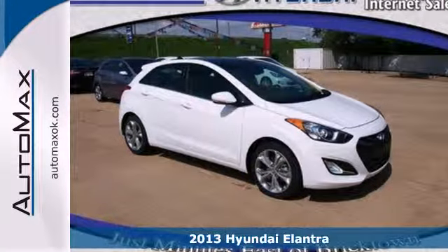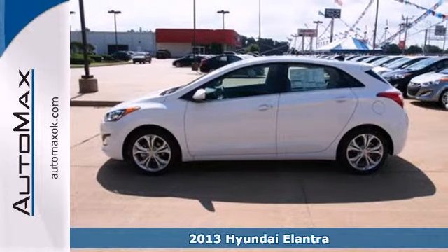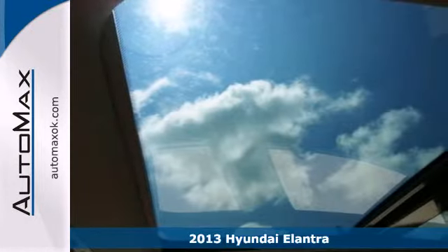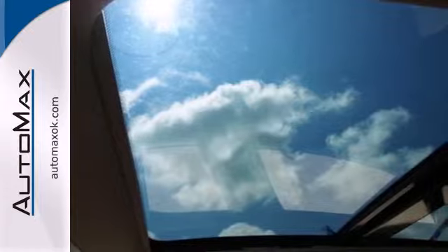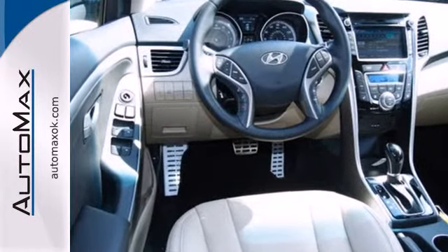Here's a 2013 Hyundai Elantra GT. If you're looking for Euro-influenced style, great utility, and even better gas mileage, you're in the right place. This 5-door hatchback gives you all that and some great features too.